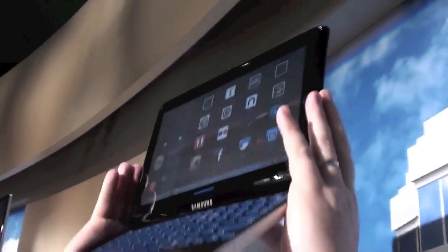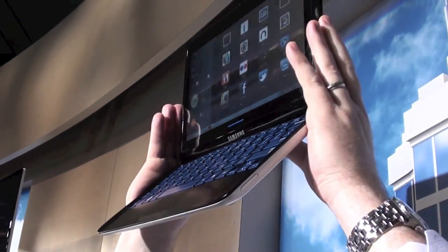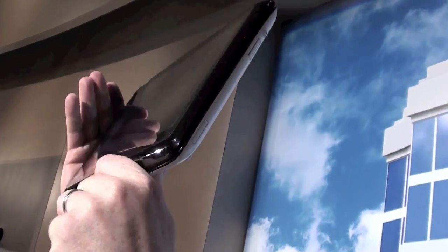This is going to be in market by the end of Q1, so in the next month and a half. The official name is the TX100 Sliding PC 7 Series. Can you slide it real quick? Sure. The model name is the Sliding PC 7 Series.